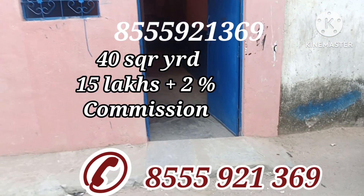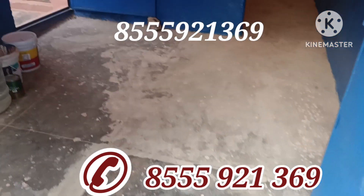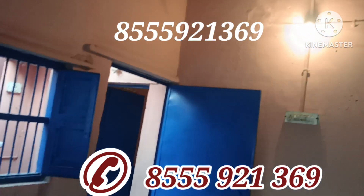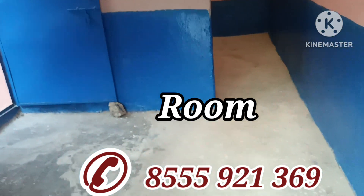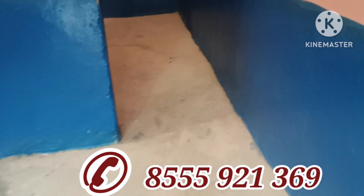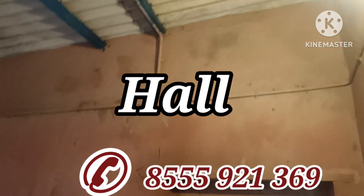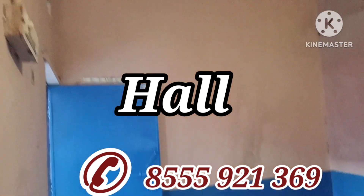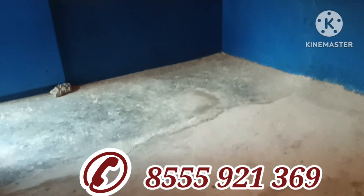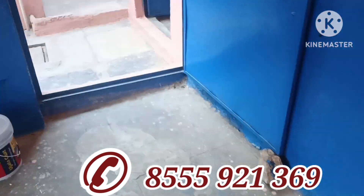Now let's see this house from the inside. This is the 40-gaz house; it is registered. Its dimension is 18 by 20. This is its small drawing room — you can call it a room or a drawing room. Moving ahead, we'll show you the hall. This is the hall, which has a shelf. The asbestos sheet height is quite high so you won't feel hot inside.